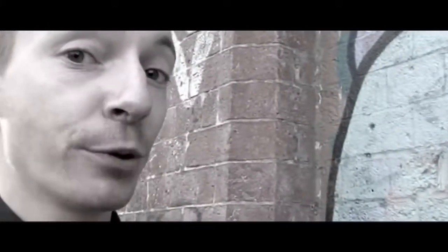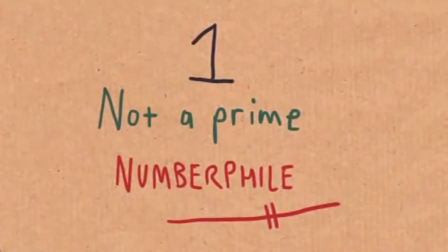We did a video some time ago about Mersenne primes, and off-handedly, just off the cuff, I said that 1 wasn't a prime. Now, if I'm honest, we don't say 1 is prime — there's a special reason for that. We noticed that some people in the comments said, well, why is that? Why isn't 1 a prime?